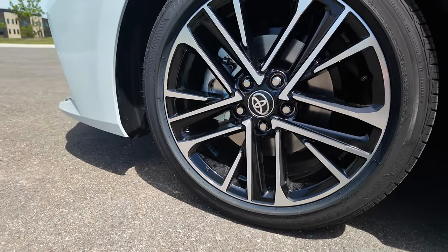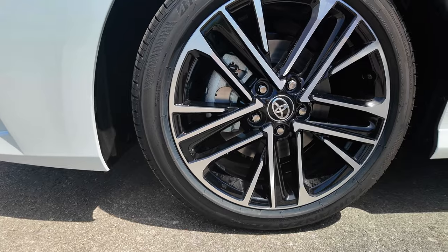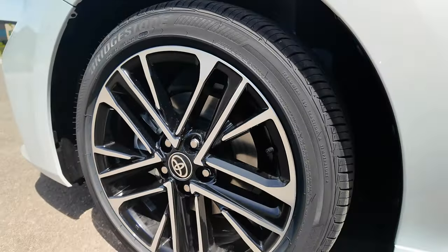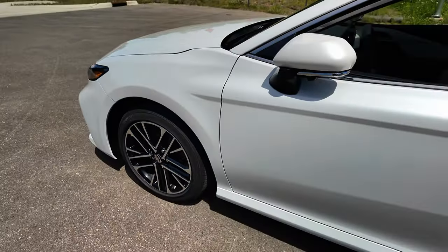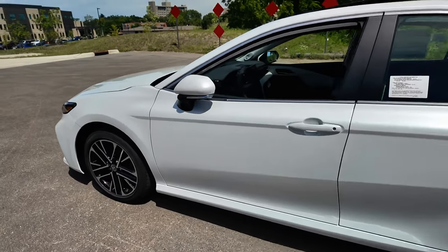The tire is a 235/40 series mounted on an 18-inch wheel. Four-wheel disc brakes, anti-lock brakes, traction control, a fully independent front suspension, and a little softer ride on the XLE to give it more of a luxury ride and feel.